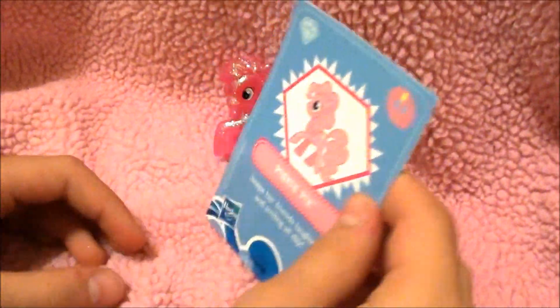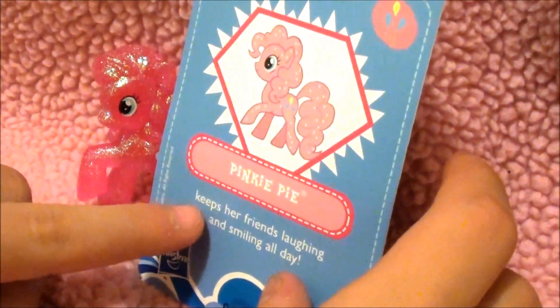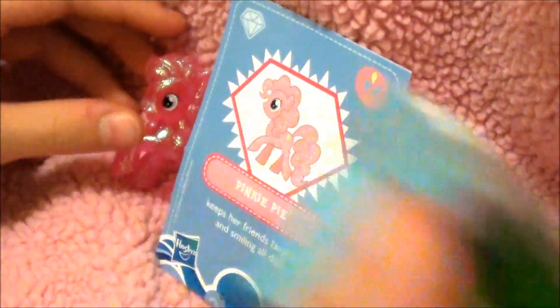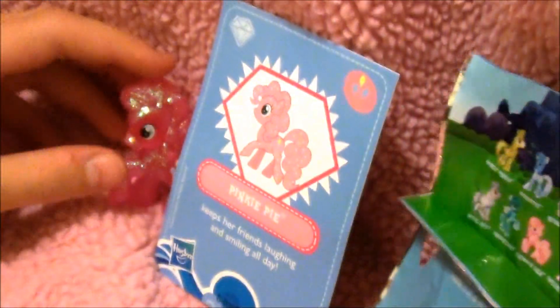It says right here that this one is Pinkie Pie — keeps her friends laughing and smiling all day. But it's not just regular old Pinkie Pie, because on the package right here, this is the one I got. It says Pinkie Pie metallic glitter. That is so shimmer. It's so cool. At least I think that's the one I got.